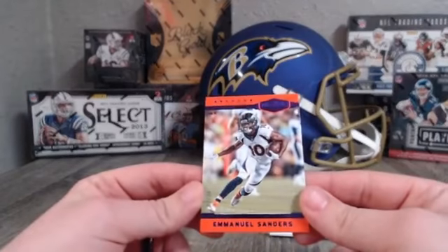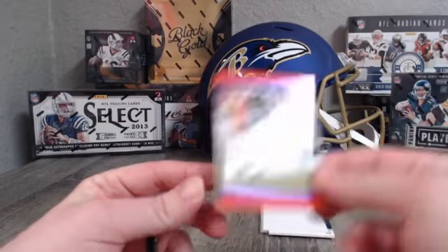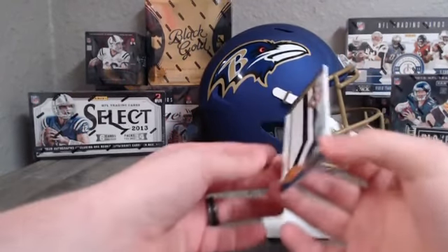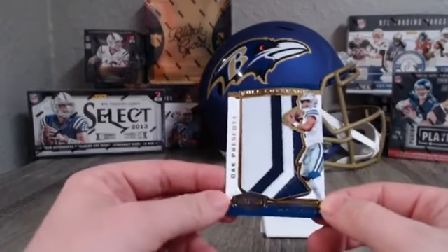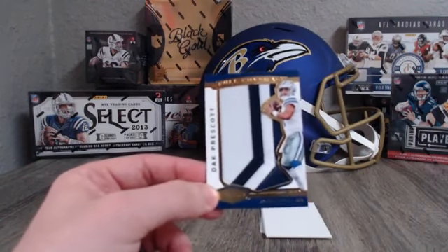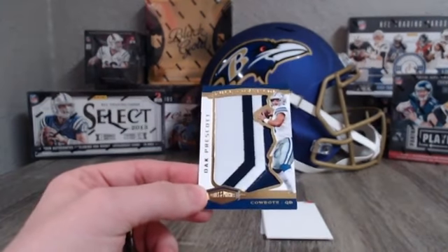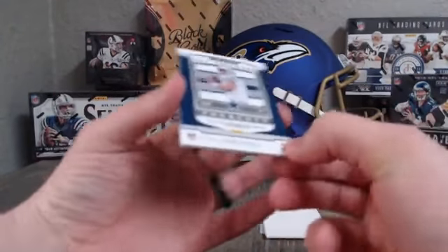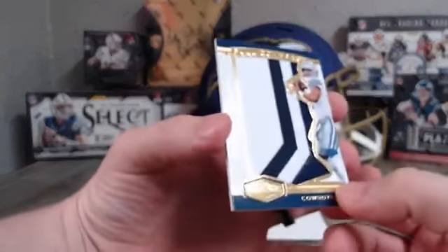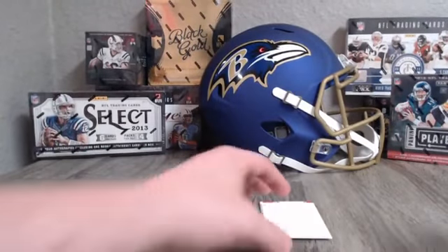For the Broncos: Emmanuel Sanders, 2 out of 30. For the Cowboys: Dak Prescott — that is a lot going on in that patch, pretty sweet though. That's the first Dak I have pulled and it is numbered 37 out of 85. Too bad it didn't have some more room. That's pretty cool though — awesome hit for the Cowboys.